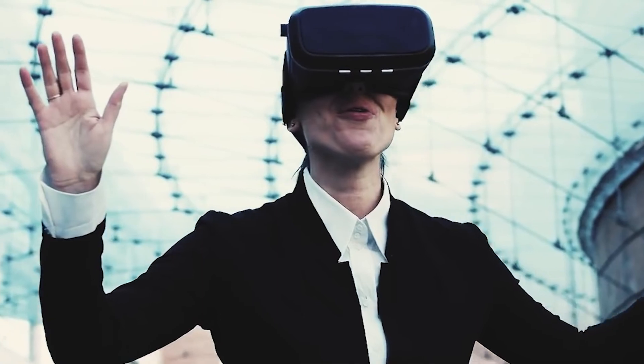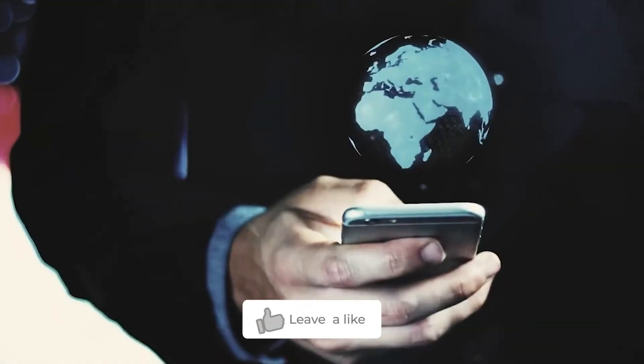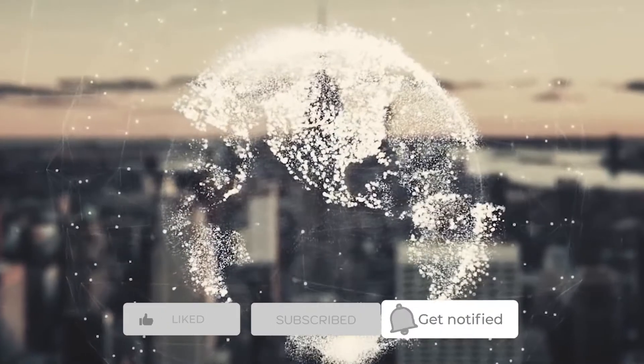That is all for today's video. We will be right back with more interesting content like this. Until then, please do like the video and subscribe to our channel.